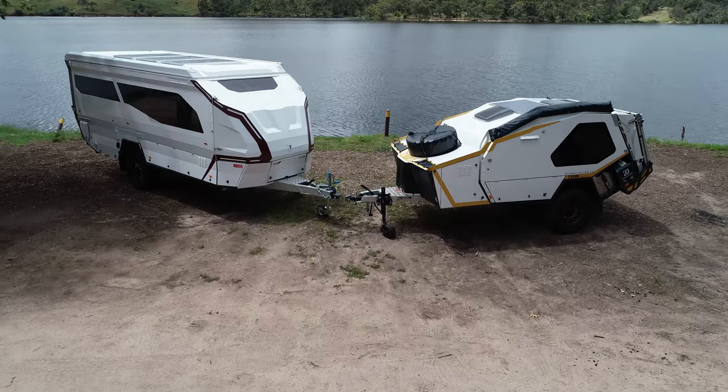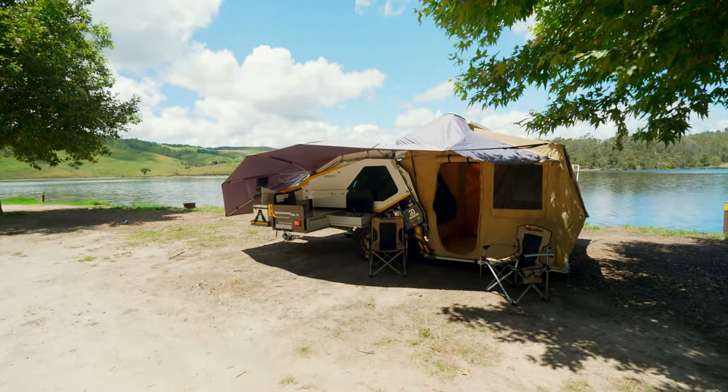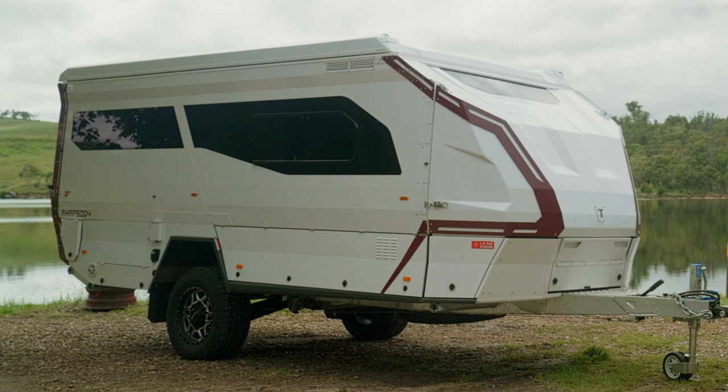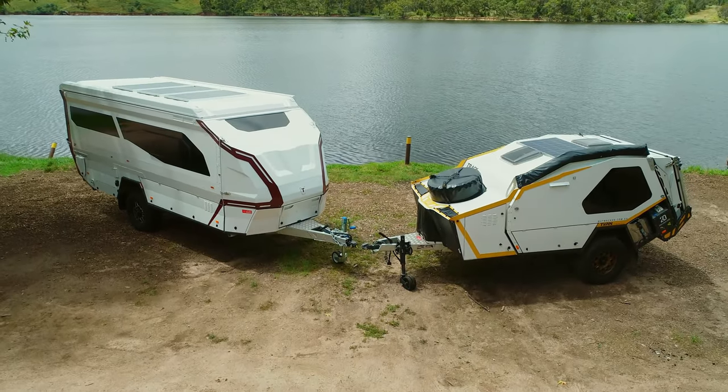These are the latest models from Track. The T-Van, with more than 20 years of development under its belt and quite the cult following. And this is the Track T4 — the latest in design, technology, and unparalleled luxury off-road. Let's have a closer look at these beauties.